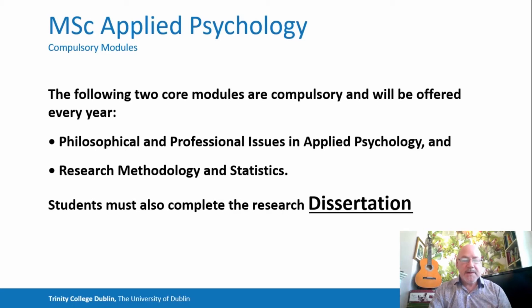Students must also complete the research dissertation. This is probably the largest element of the course, whereby students independently produce a piece of research which we hope would be publishable at the end of the process.